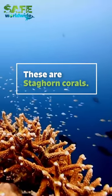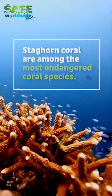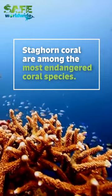These are staghorn corals, an incredibly important species that provides a habitat for many reef animals. And currently, these corals, like many others, are threatened.